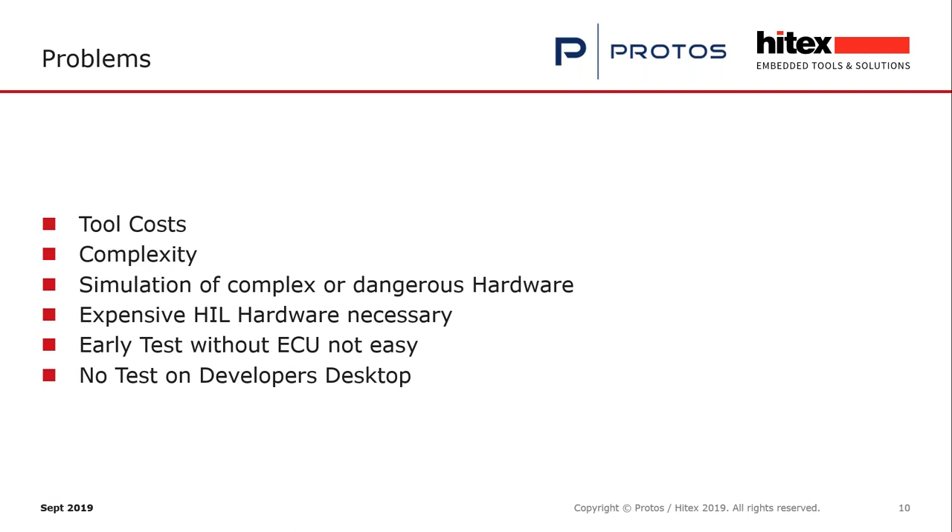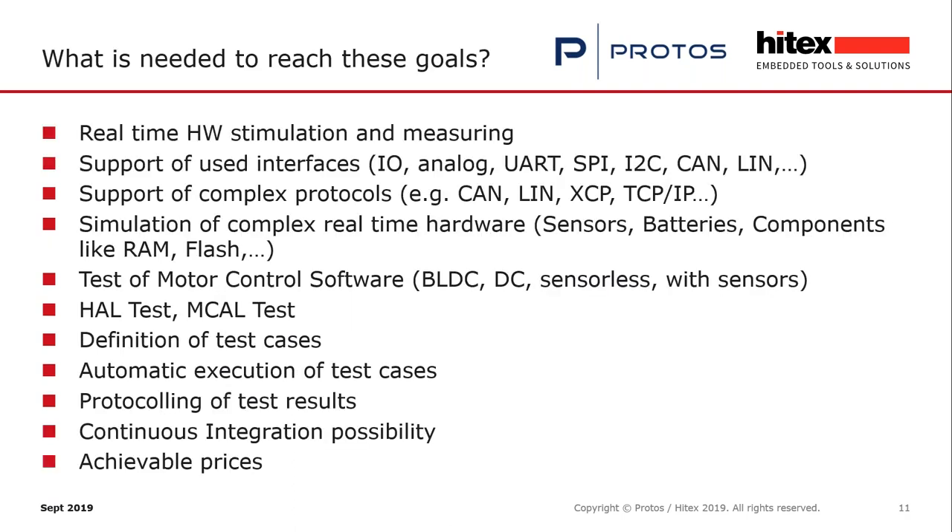The next slide shows the list of requirements such a tool must fulfill. HIL means real-time hardware stimulation and measurement — but not only of simple interfaces like digital or analog inputs and outputs. Also UART, SPI, I2C, CAN, LIN, and other complex interfaces must be supported. These interfaces like CAN, LIN, and TCP/IP also have complex protocols which must be simulated.